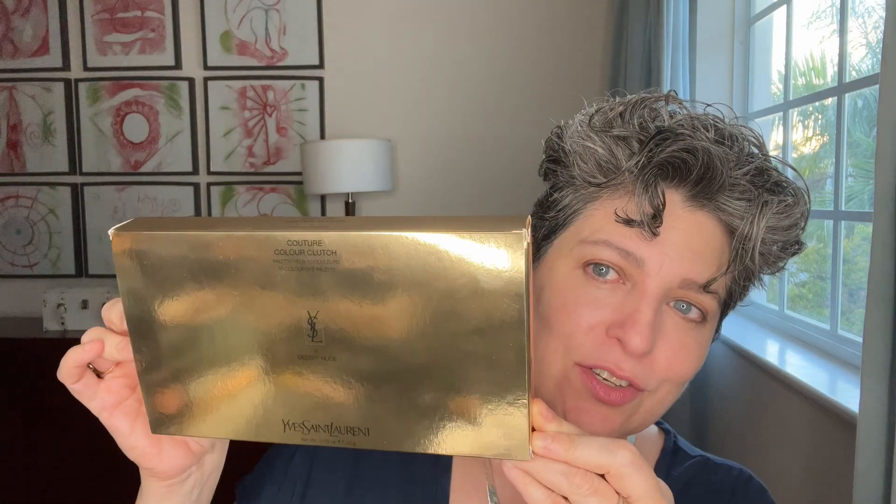Today is a great episode because we're going to be featuring YSL Yves Saint Laurent's new eyeshadow palette. It's a little shiny — look at the box! I wanted to open it up with you. I was so tempted to swatch it already, but I wanted you to really have the experience of how it looks. Look how beautiful. There seems to be a stain there — I did get this directly from YSL, so that's interesting. This is Desert Nude.